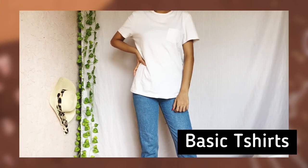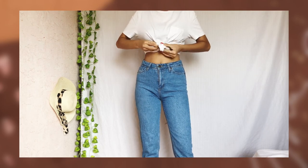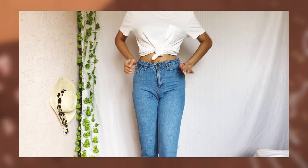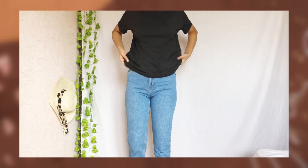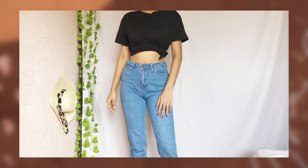Starting with the very basics — t-shirts. It may sound dramatic, but honestly every woman needs a good plain white and black t-shirt in her wardrobe. Due to their versatility, these pieces never go out of style. You can wear them in multiple ways, fitted or loose — it's up to you. You'll be surprised by how much wear you get out of this simple item.